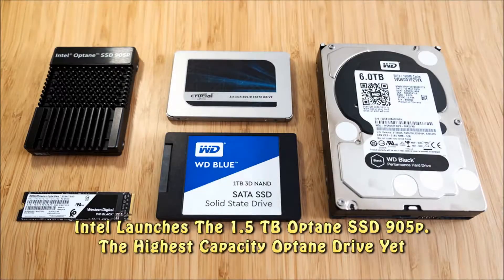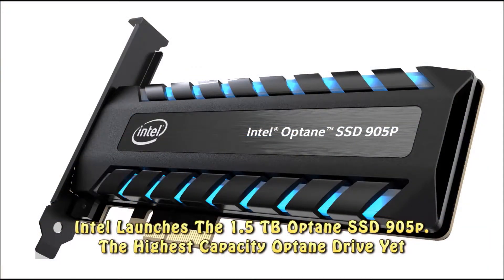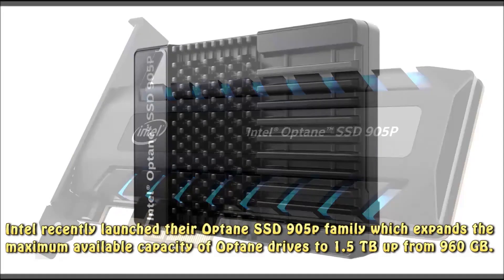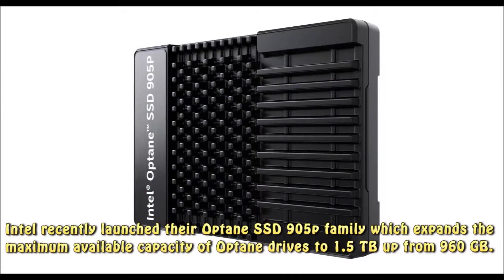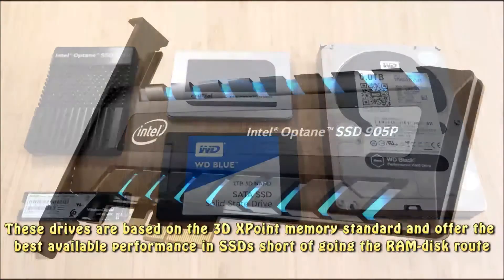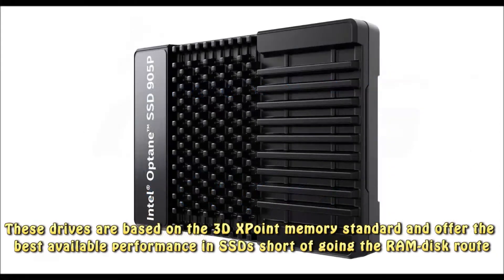Intel launches the 1.5TB Optane SSD 905P, the highest capacity Optane drive yet. Intel recently launched their Optane SSD 905P family, which expands the maximum available capacity of Optane drives to 1.5TB, up from 960GB. These drives are based on the 3D XPoint memory standard and offer the best available performance in SSDs, short of going the RAM disk route.